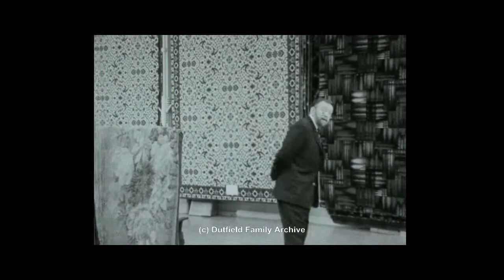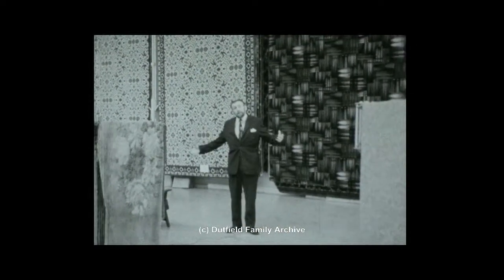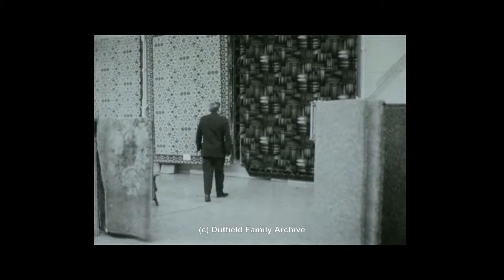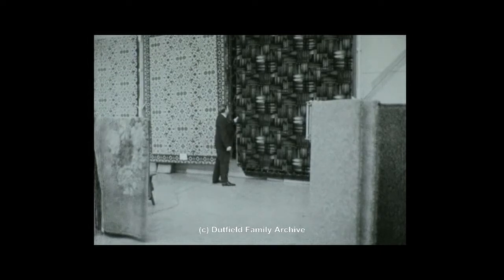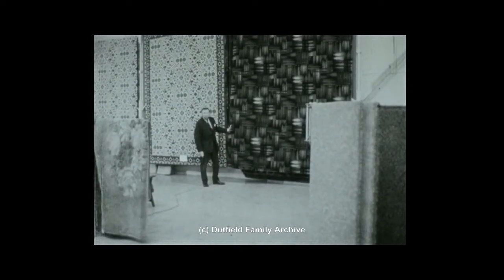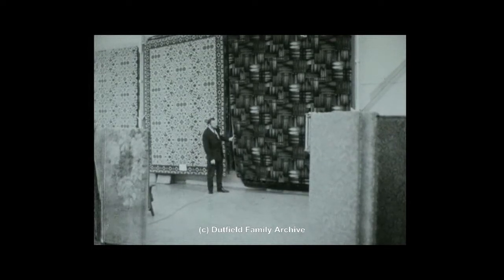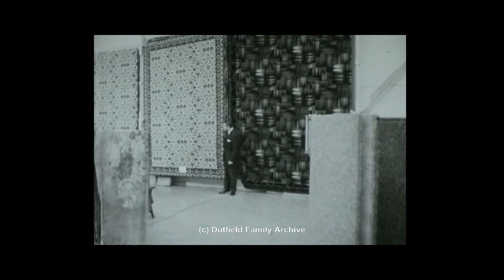I'm in the showroom of the factory today and it really is just like a modern art exhibition. Enormous abstract carpets are hung all around in the most exciting, rich, warm colours. It really just looks like something you might see at the Tate Gallery. Of course, they still make the traditional designs as well.